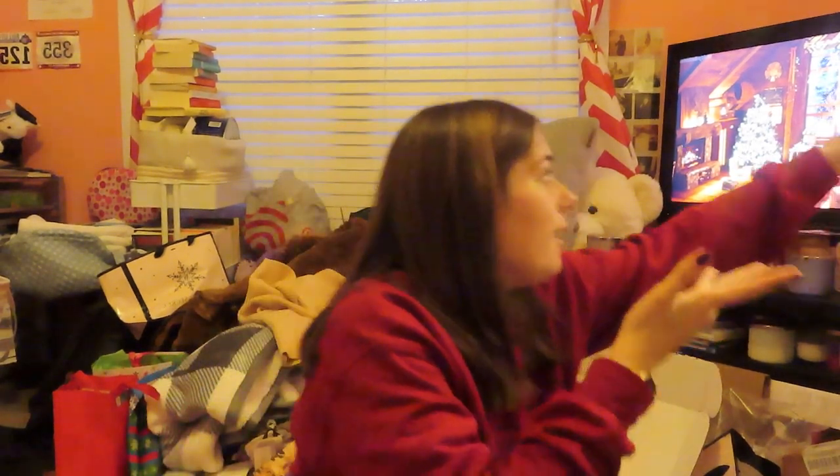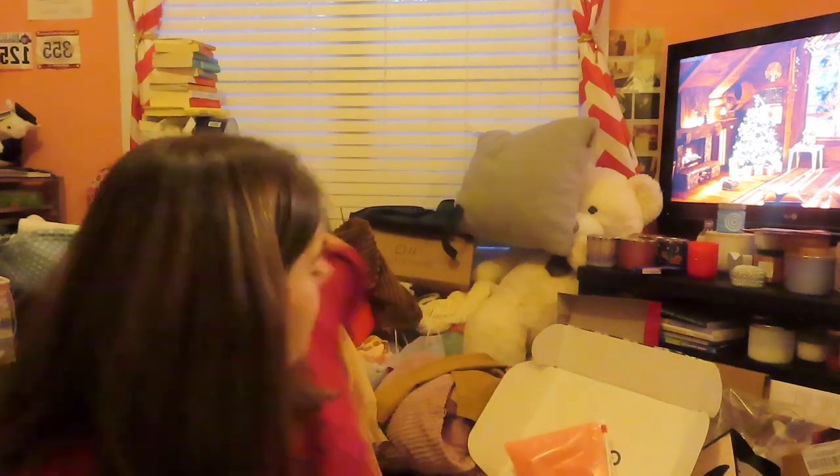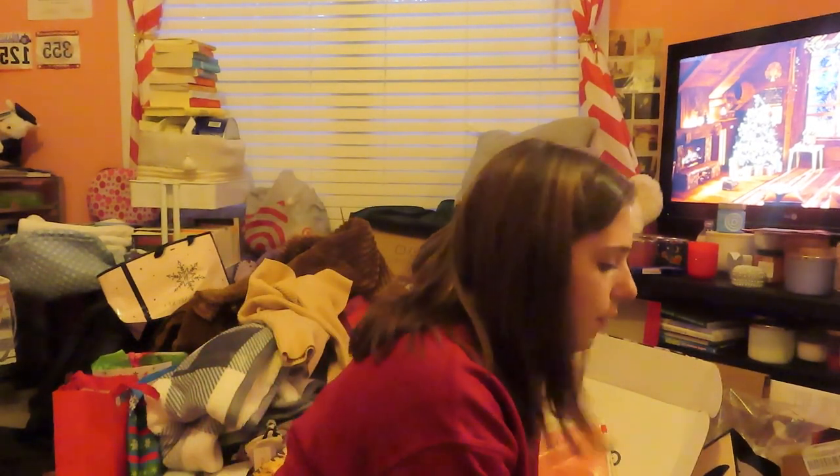Hello, welcome to the first annual 'What I Got for Christmas' video. If there's background noise, I'm sorry. I also have this little ambience and some chai. There's no order to this video because, as you can see, everything is in a pile behind me — so this is also me organizing all the stuff I got, honestly.